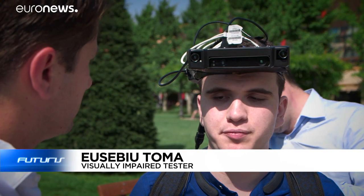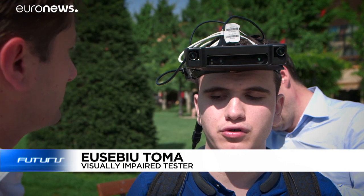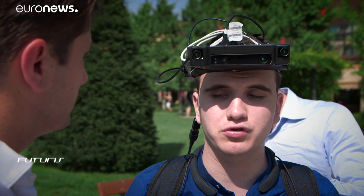From the moment I used this device, I felt a much greater sense of confidence and safety than I got from anything else I've used before.